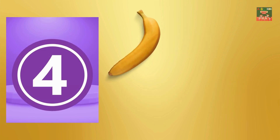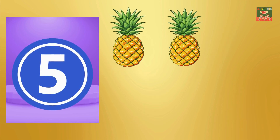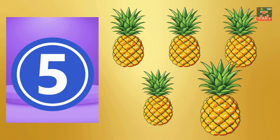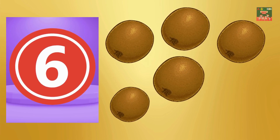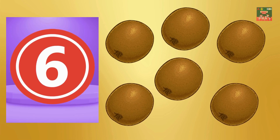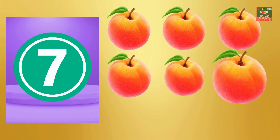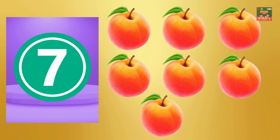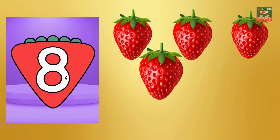Four — one, two, three, four, four bananas. Five — one, two, three, four, five, five pineapples. Six — one, two, three, four, five, six, six kiwis. Seven — one, two, three, four, five, six, seven, seven peaches.